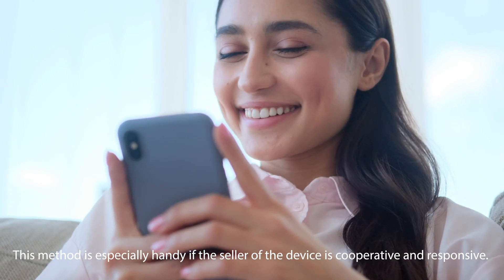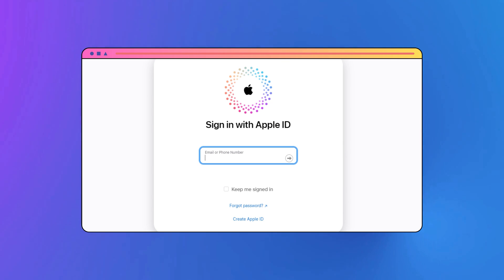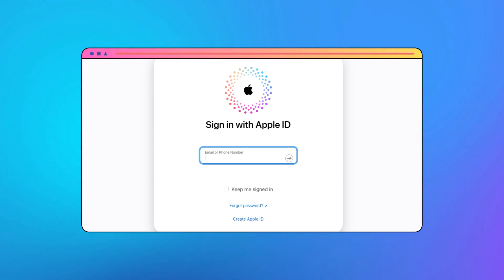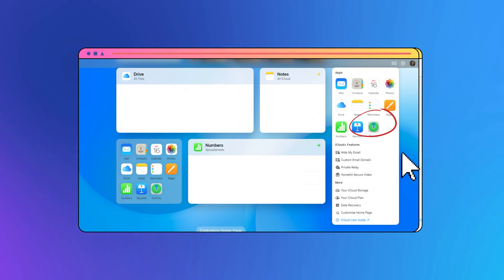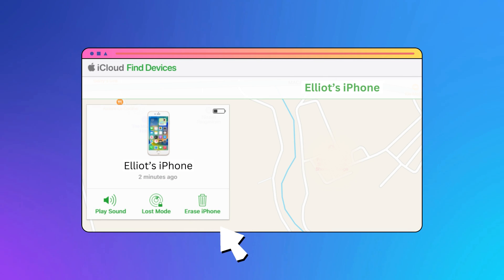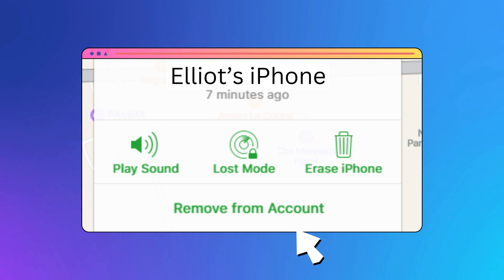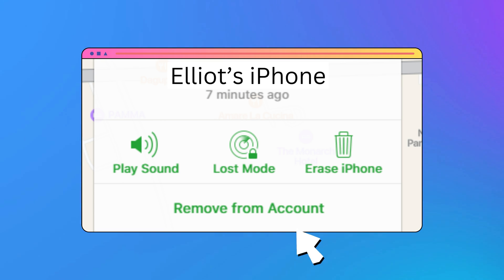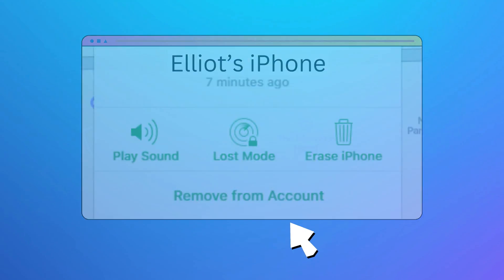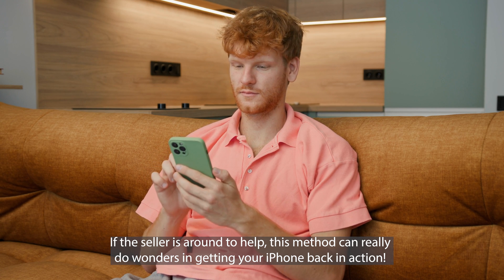This method is especially handy if the seller of the device is cooperative and responsive. Ask the seller to hop onto iCloud.com and have them log in with their iCloud details. Next, they'll want to click on Find iPhone — this is where they can pinpoint the device that's stuck with the iPhone locked to owner issue. Once they've selected the device, they'll see an option to erase. Clicking this gives the device a fresh start, wiping the slate clean. To really make sure the device is free and clear, the seller should click on 'Remove from Account,' ensuring the device isn't tied to their account anymore and paving the way for you to use it without any hitches.